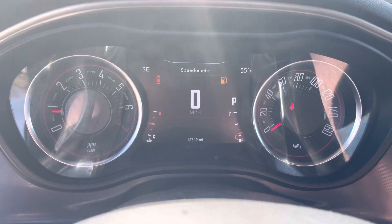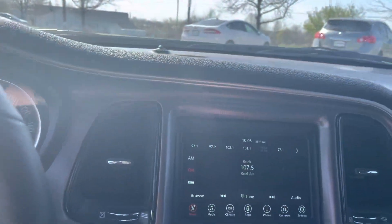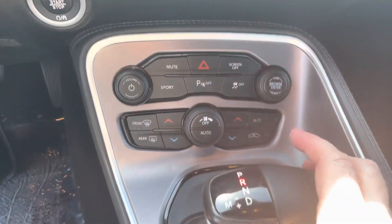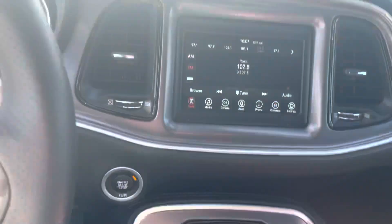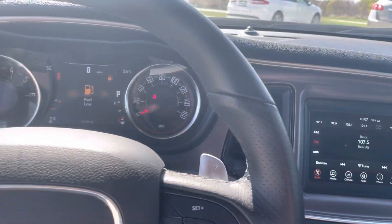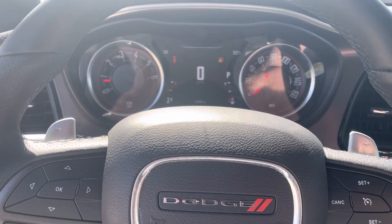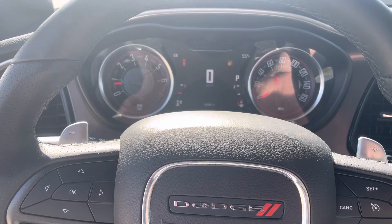Just has low gas right now. Backup camera, sport mode, all that fun jazz. Let me know quick — like I said, it's the only used one we have in the company at the moment, and I do not expect it to sit for very long.